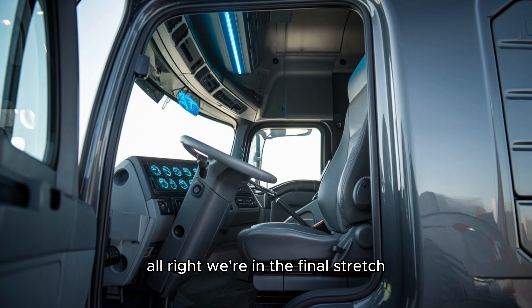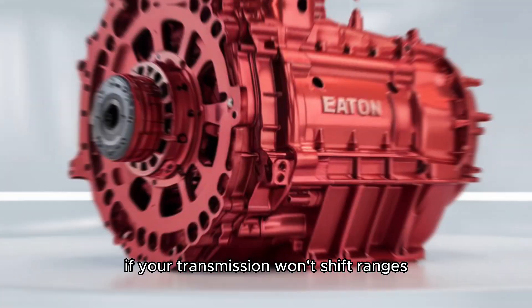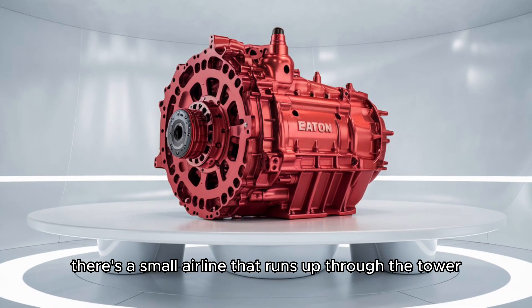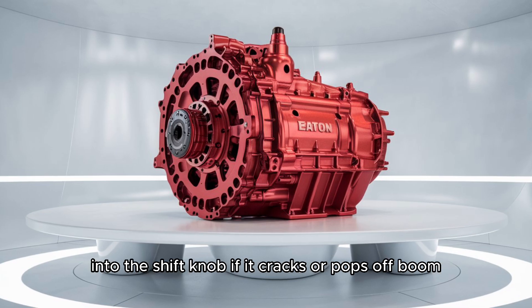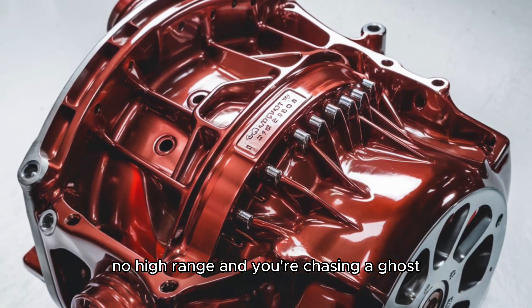Here's your golden nugget: if your transmission won't shift ranges, don't assume it's internal. There's a small airline that runs up through the tower into the shift knob. If it cracks or pops off — boom — no high range, and you're chasing a ghost.